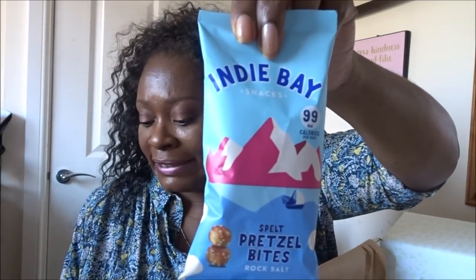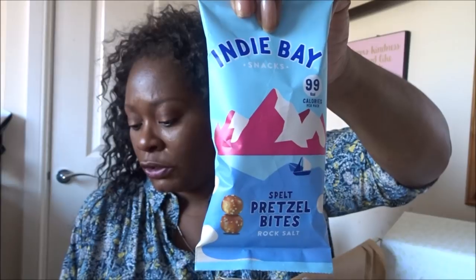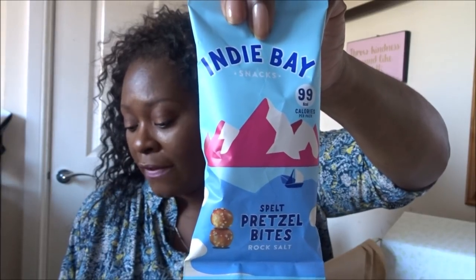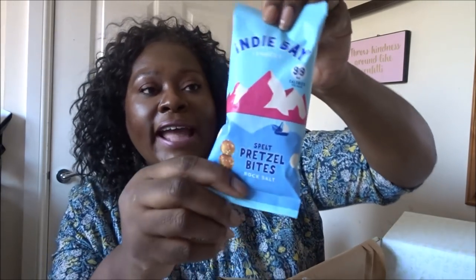Sorry about that — I got a phone call from work. I'm a union rep and something has come up so I need to make an appearance tomorrow. Anyway, from Indie Bay Snacks: spelt pretzel bites with rock salt, £1.00. Indie Bay Snacks have reinvented the classic pretzel using new ingredients and processes. These crunchy delicious bites are a source of protein and fibre, fewer than 100 calories per portion, and they're vegan. I think I've had these before — I'm more than happy to try them.